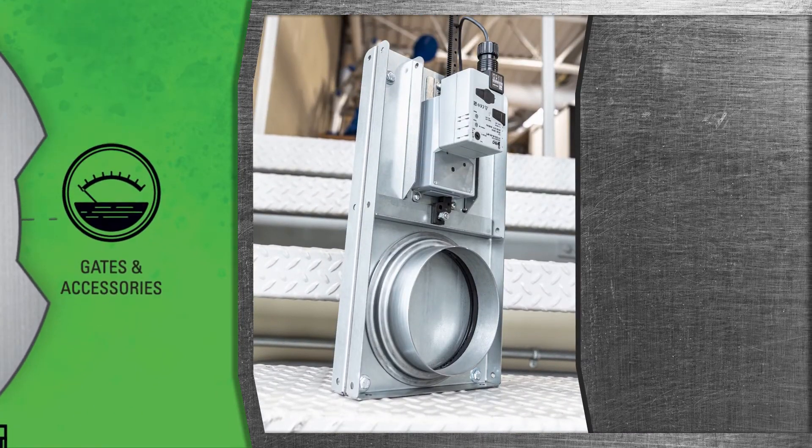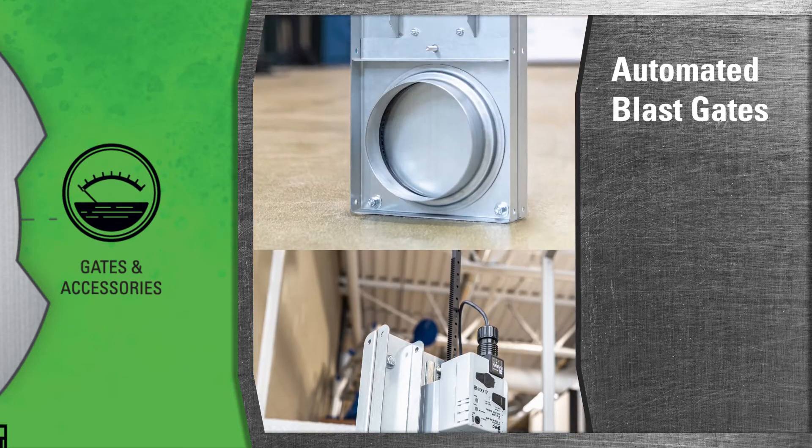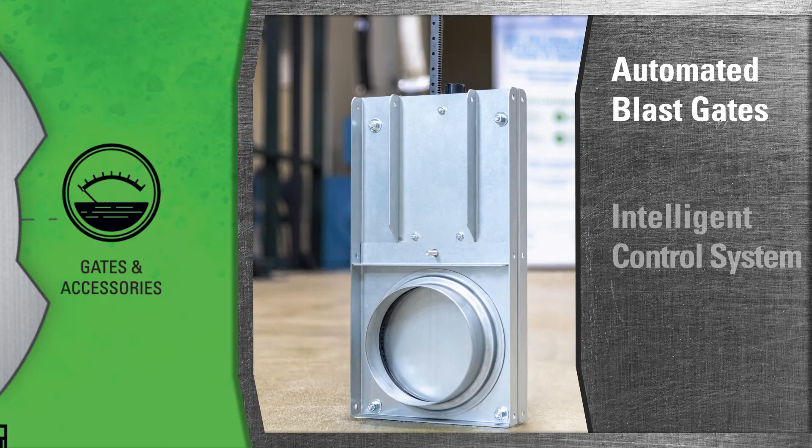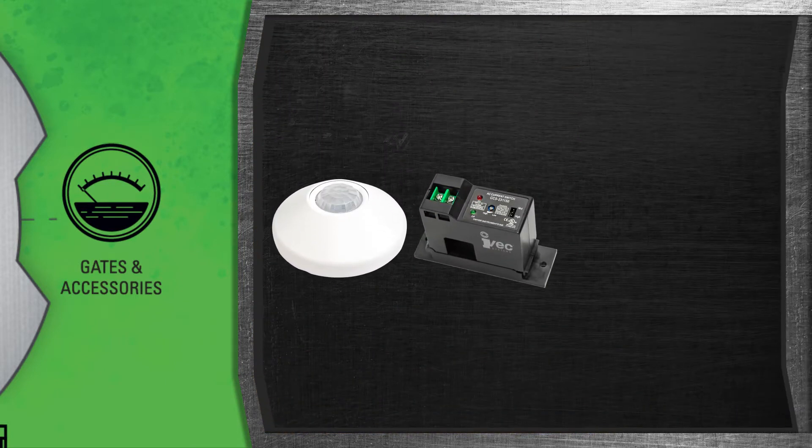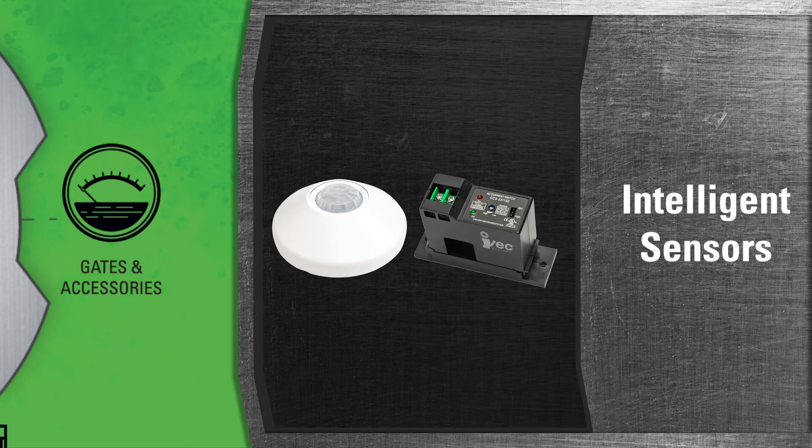We do not only specialize in dust collectors — we are also pioneers in implementing automated blast gates in the dirty air world. IVAC's intelligent control systems automatically control our easy gates, opening and closing them accordingly.